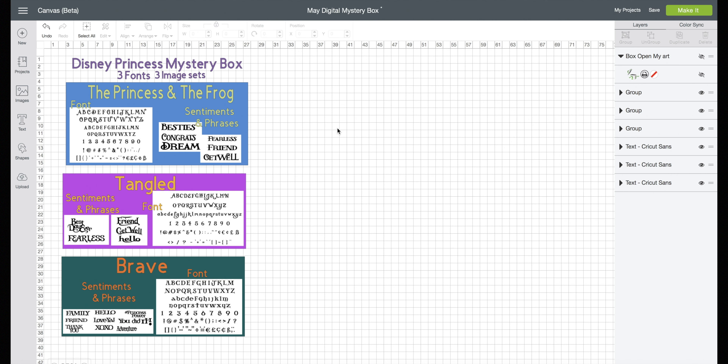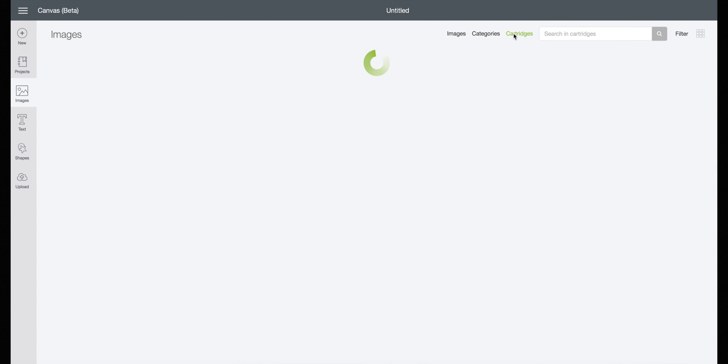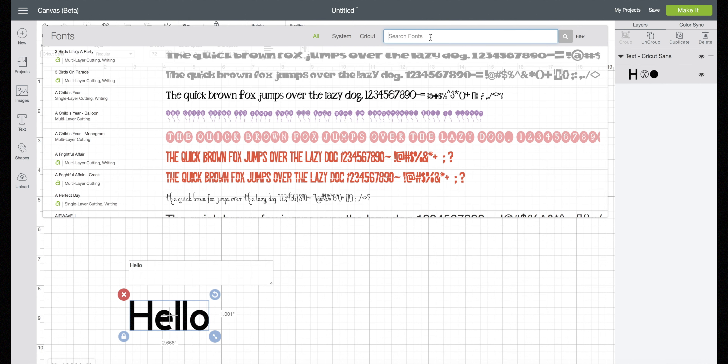Now go back to Design Space. I'm going to go up to the three lines — the hamburger menu — and sign out, then sign back in. Go to a new project and then go to insert image. Click on cartridge, and then you can search Disney Princess Tangled, Brave, or Princess and the Frog. When you search cartridges, all you need is one word from the cartridge name. To find the fonts, add text and search one word like Brave, Tangled, or Frog and it will bring those up. I don't have access yet so I can't show you, but that's how you find the images in the mystery box.